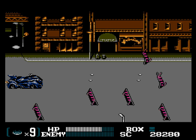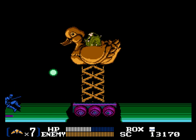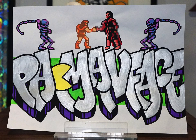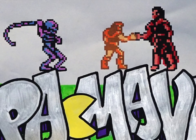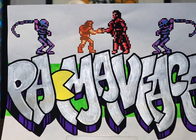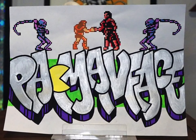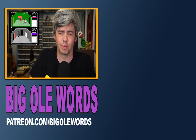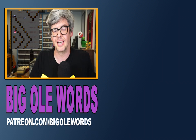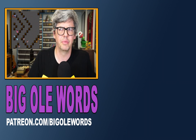But if you've already tried the best, Batman Returns is at least a step above the rest. Big thanks to Pac-Man Face, who recently joined my Patreon and for whom I've drawn a sign. He said he loved Castlevania 3, so who am I to argue? If you want to be a cool cat like him, head on over to patreon.com/biglewords where I'm posting weekly bonus videos. Until next time, thanks for watching!